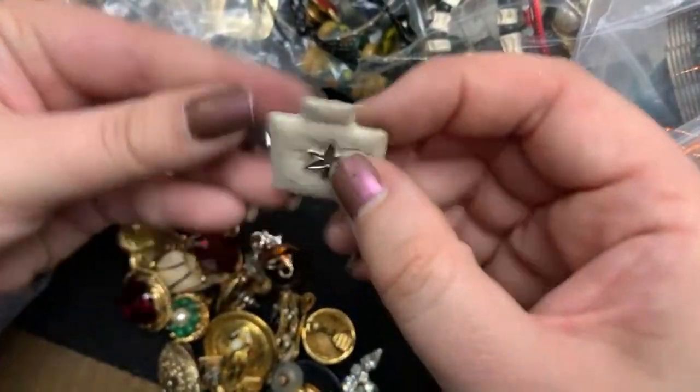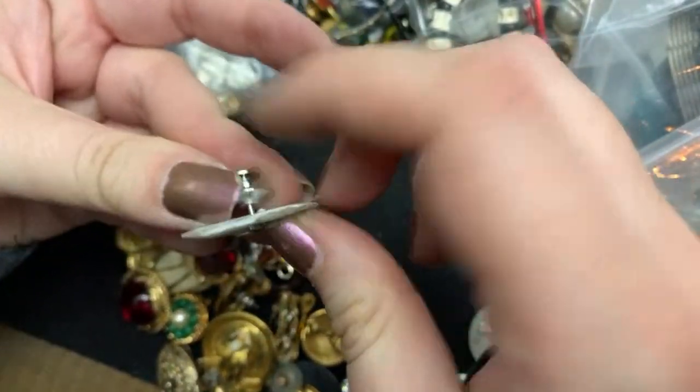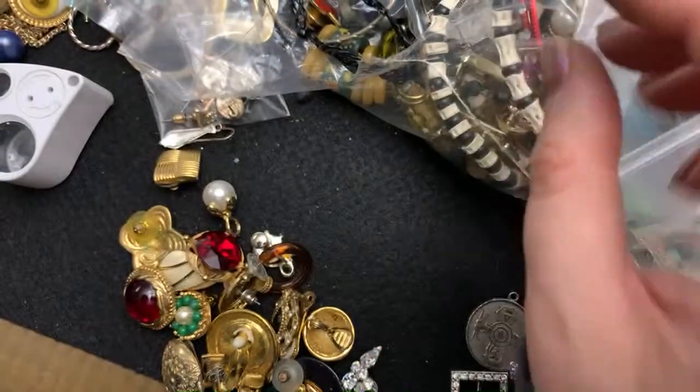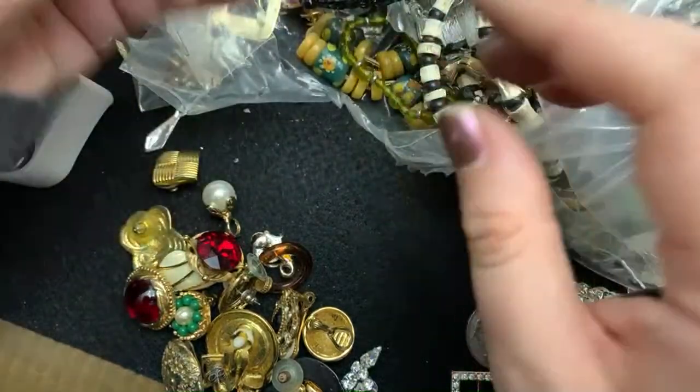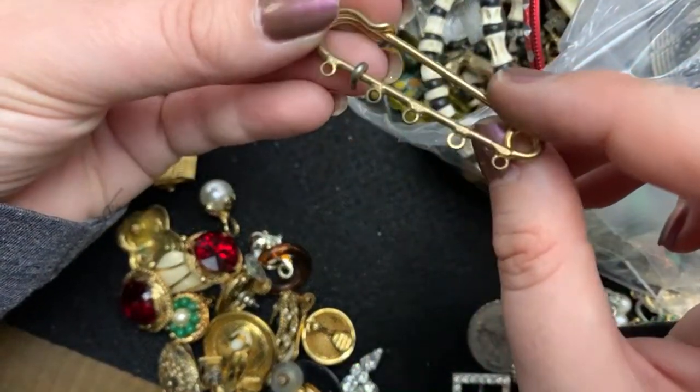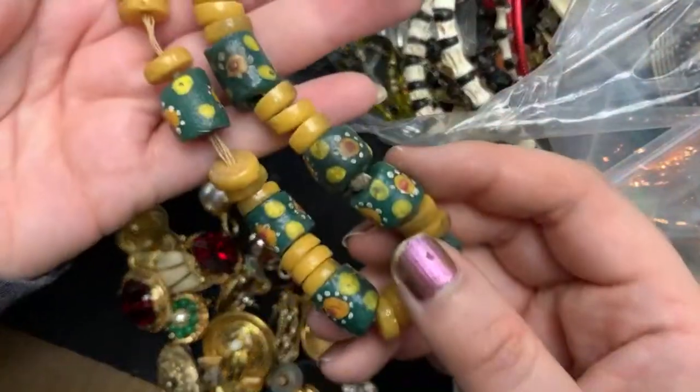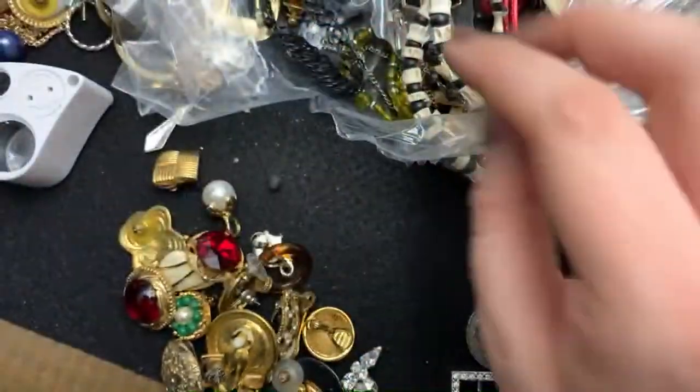Sorry, I keep knocking my phone — getting too excited today. That's pretty — I don't know what it is. Oh, these are one of those safety pins. They have stuff missing. That guy. This is definitely bone.